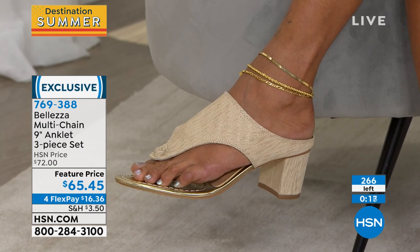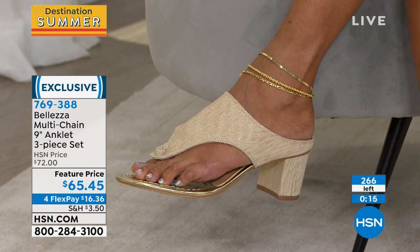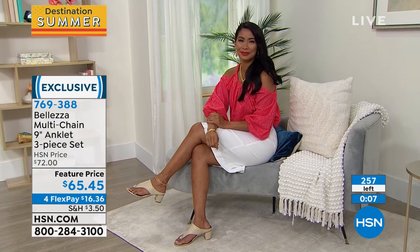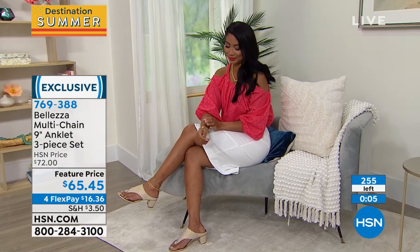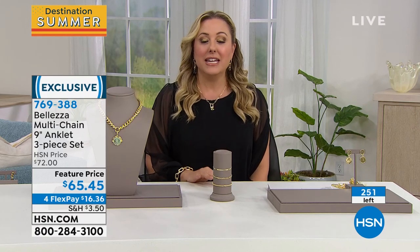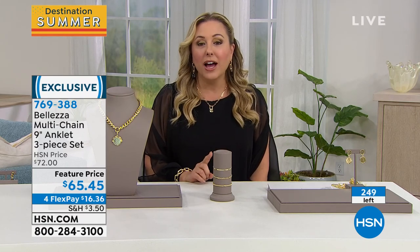$16.36 — you're getting all three. You're not choosing; you're getting three. So you could keep one, give one to your daughter, give one to your mom. Nine inches with a two-inch extender, so nine, ten, and eleven inches. This one has a lot more flexibility, so I feel like a lot more people will be included. The item number is 769388. We're going to take a teeny little break after this, but we've got another 30.